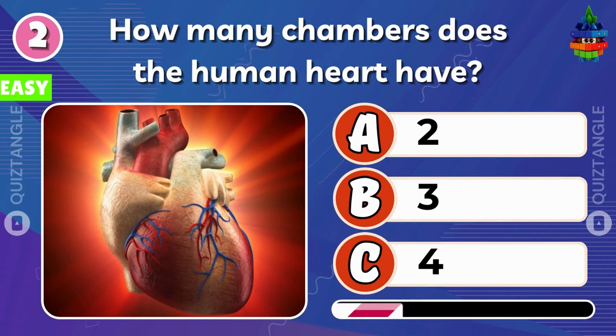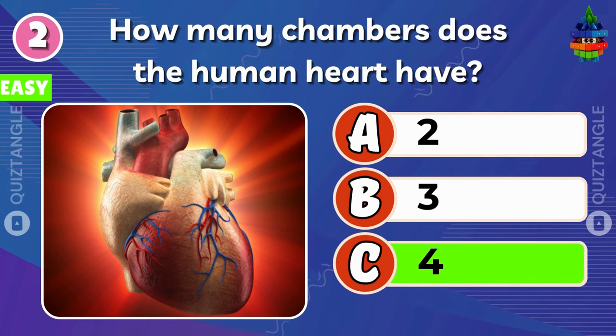Next question. How many chambers does the human heart have? The human heart has 4 chambers.